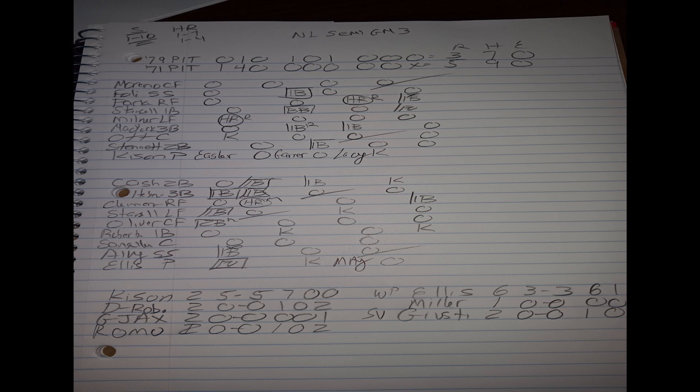The '71 Pirates win game three by a score of five to three. The big blow was a Roberto Clemente grand slam in the bottom half of the second inning to make the score five to one. Credit to the '79 Pirates bullpen — they were able to keep it interesting and cut the lead to five-three, but just weren't able to tack any more runs on the board. The 1971 Pirates are up two games to one as we move on to game four.